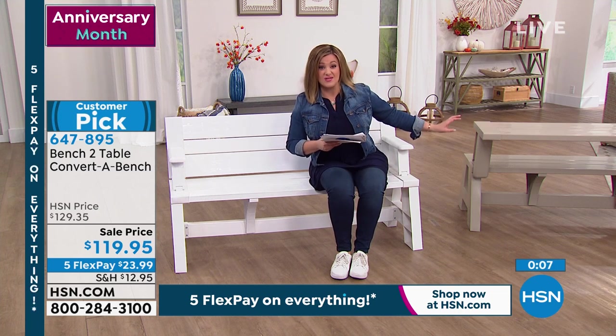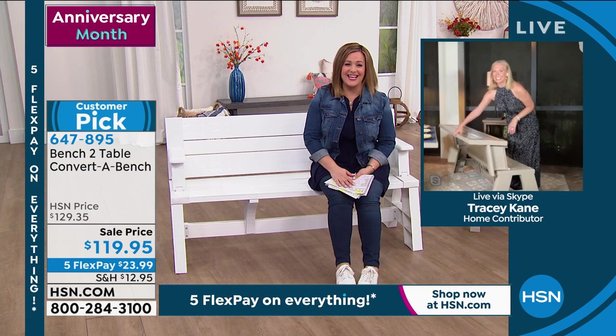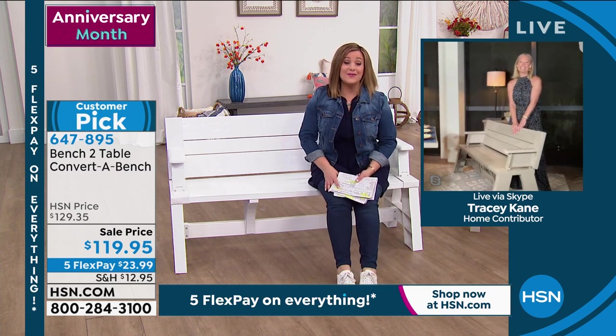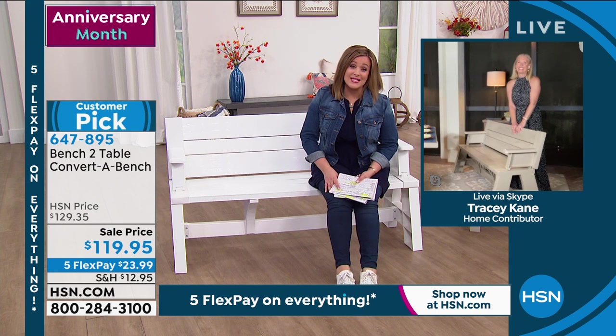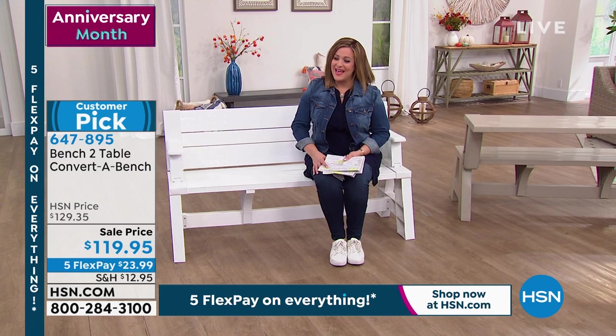If you want the tan, you need to order — walked into the building with 2,000 of them. Item number 647-895. I really hope I get to bring one home. Buy it Leslie, you need it!